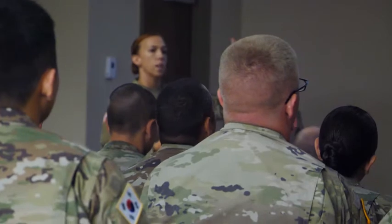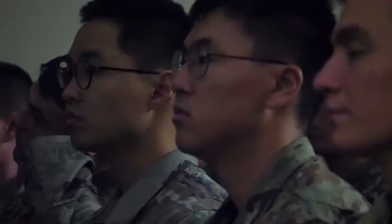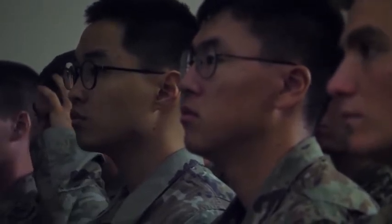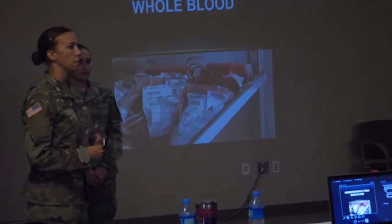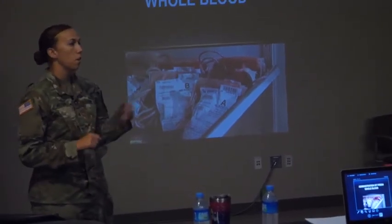In order to get frozen blood products out to a patient on the battlefield, it takes about 24 hours to get it out the door. So when you're talking about mass casualties coming in, we need more blood faster. Being able to use our guys that aren't out pushing on the line — being able to get those patients fresh whole blood immediately — is life-saving.